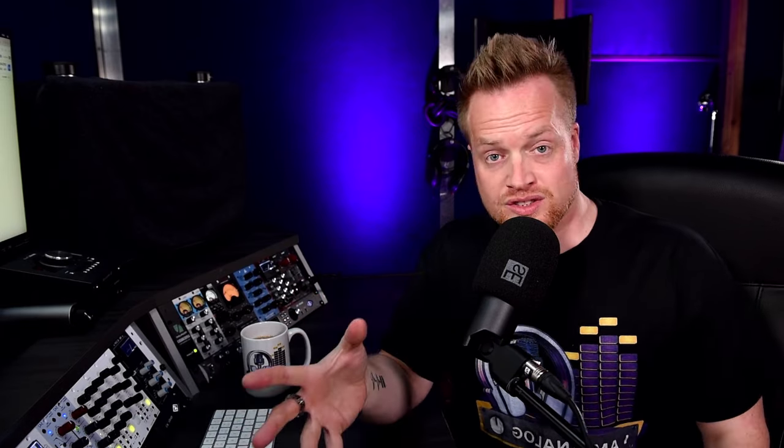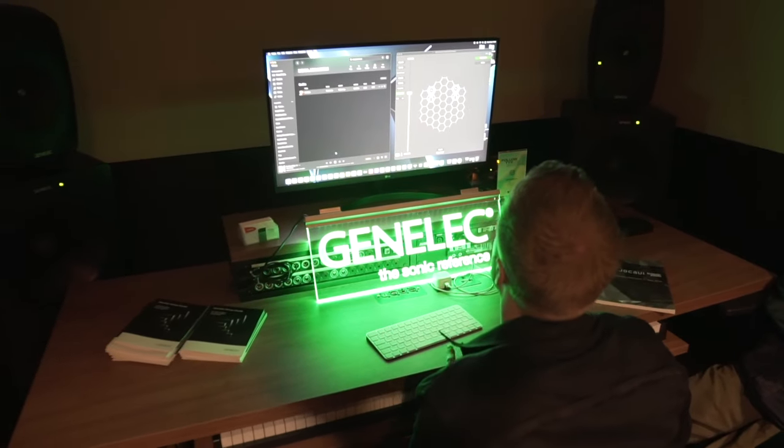I heard all the Neumanns. I heard the Genelecs. I heard some Orsburgers, which just sound like an overly loud, aggressive, shouty PA system — I wasn't a fan. And I heard some Focals. The penny dropped that I may need some new speakers.